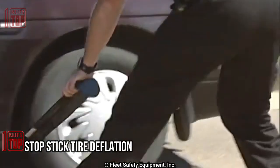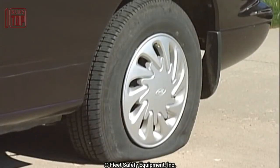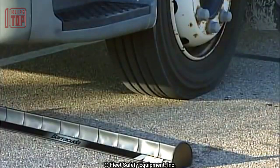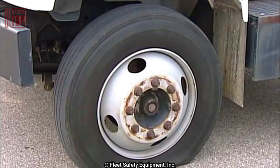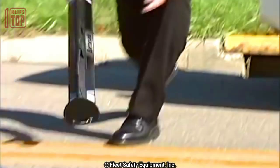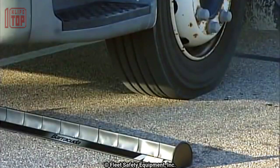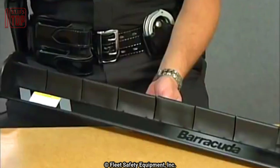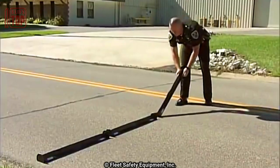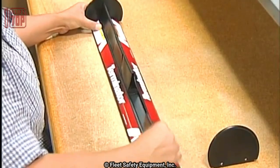Number 8: StopStick Tire Deflation. This is a compact handheld tire deflation device specifically designed for safely immobilizing moving vehicles. Weighing in at under 2 pounds, this elongated stick features Teflon-coated nails that efficiently deflate tires without causing severe damage upon impact. Its longevity is noteworthy, as it can be reloaded with nail-loaded cartridges ensuring extended usability. Compatible with a range of vehicles including trucks, cars, and SUVs, this practical barrier serves as an invaluable tool for law enforcement officers in challenging and potentially dangerous situations.